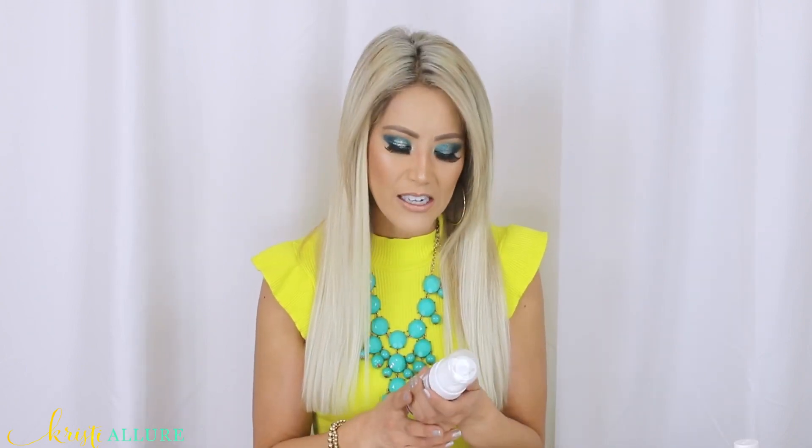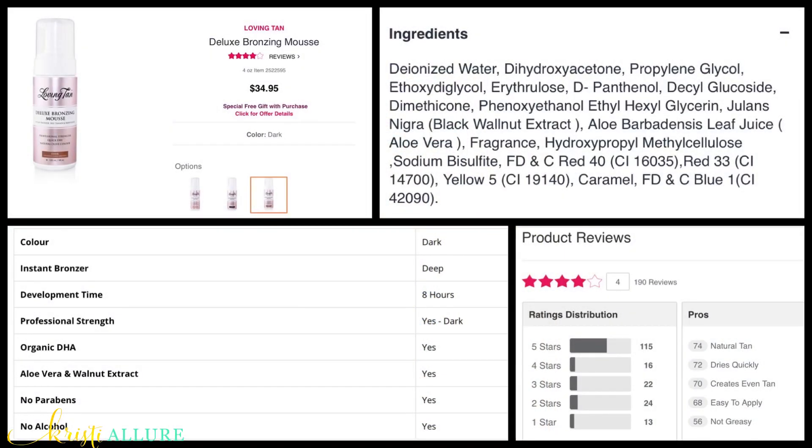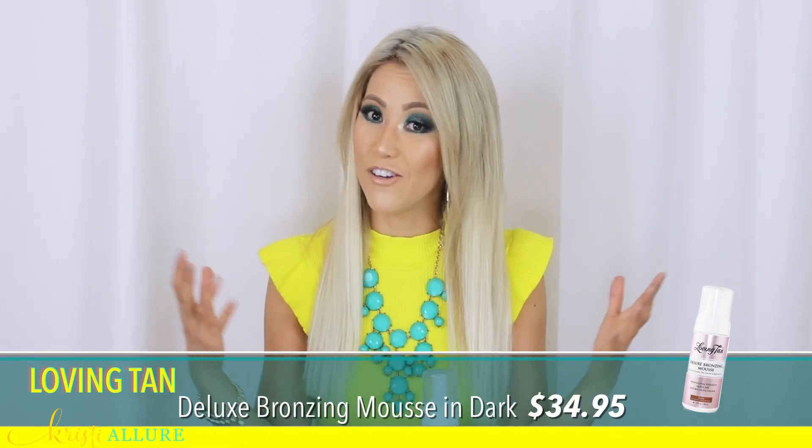For the body, the girl at Ulta recommended Loving Tan deluxe bronzing mousse in dark. I am really happy with this. It doesn't have that really strong odor, it dries down very fast, it doesn't turn your sheets all orange, and it gives a beautiful, very natural color. I did a very light amount because I just wanted to play with it, but now I'll go in a little bit heavier-handed. I literally just wanted to try a little bit of it first, and if you like it you can go all over your body and give yourself a nice glowing beautiful tan without having to damage your skin in the sun — especially for women over 40. I'm gonna do a whole video on self-tanners because I feel like we need that.